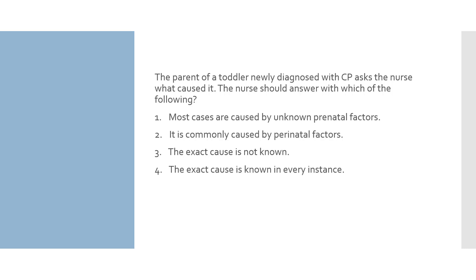This is an application question asking you to choose the best answer to give to the family regarding the cause of CP. Option 1: most cases are caused by unknown prenatal factors — CP is a static injury that happens before birth, during, or after; depending on symptoms and diagnostic testing, the cause can be fairly accurately determined. Option 2: it is commonly caused by perinatal factors — the majority of infants with CP had an insult in utero; causes of perinatal insults include hypoxia, trauma, infections, or genetic abnormalities. This looks like our answer, but we will review the other options to make sure.